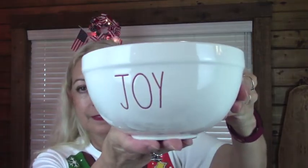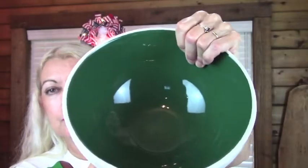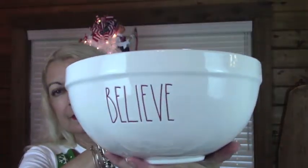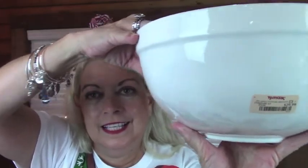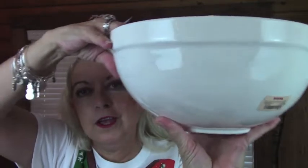Next, it's one of these where you get three bowls. I've already taken them out of the packaging because it was so hard to do that. The first one says Joy, the next one says Wish — and this is the one with the green — and then the last one says Believe. And this was $29.99.